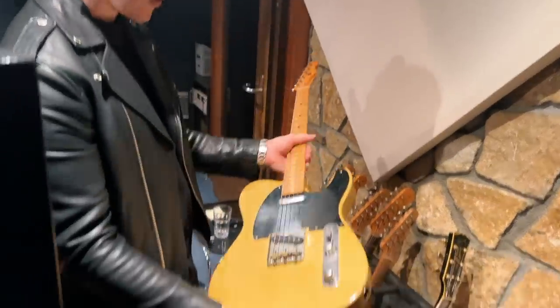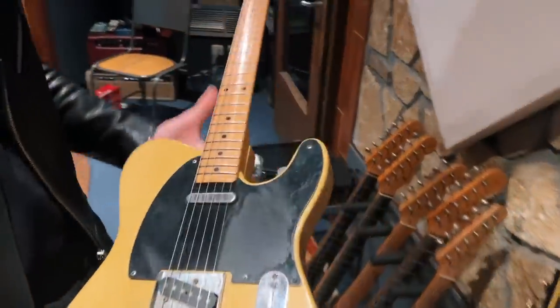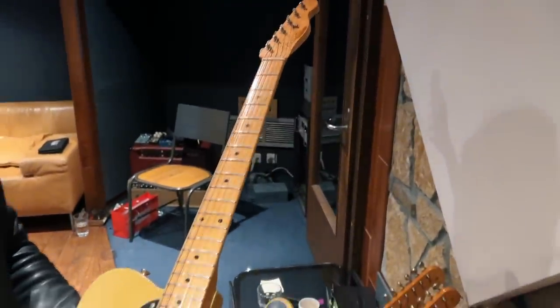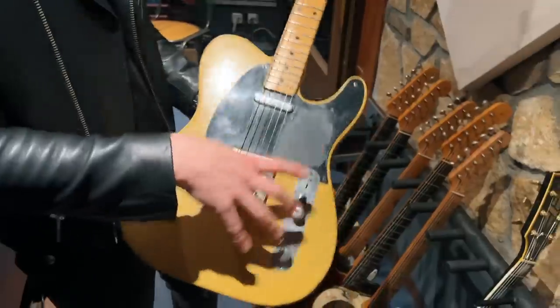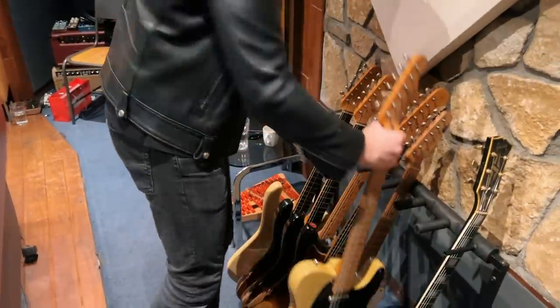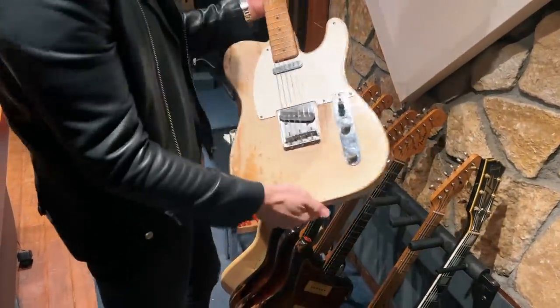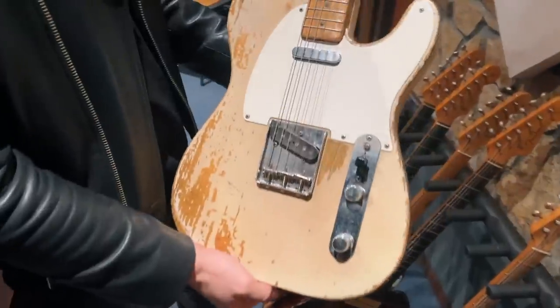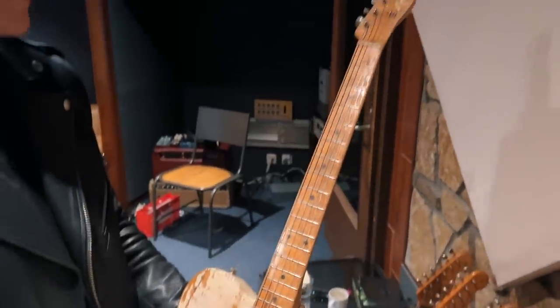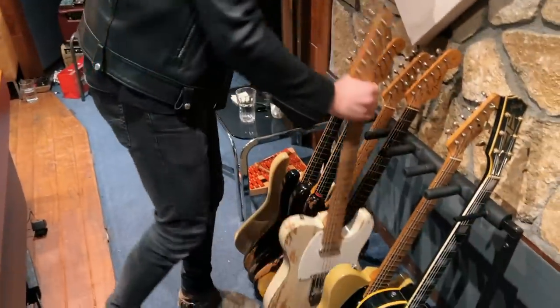Telecasters — we are definitely spoiled for choice. We've got an old Blackguard here, which I do believe belongs to Kirk Fletcher actually, so cheers for letting me use it Kirk. It's a '52 body and I want to say a '56 neck, so it's a little bit of a partscaster in that respect, but as partscasters go it's a pretty good one. I have a '56 Telecaster as well that's clearly seen some use — an absolutely stunning guitar, though I've not used that one as of yet, primarily because that Blackguard is so bloody good.